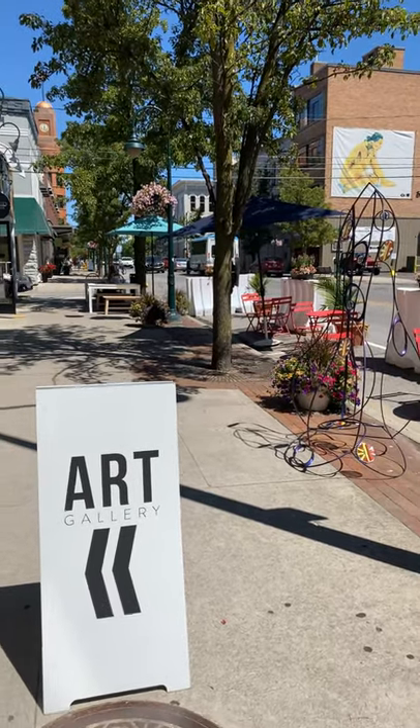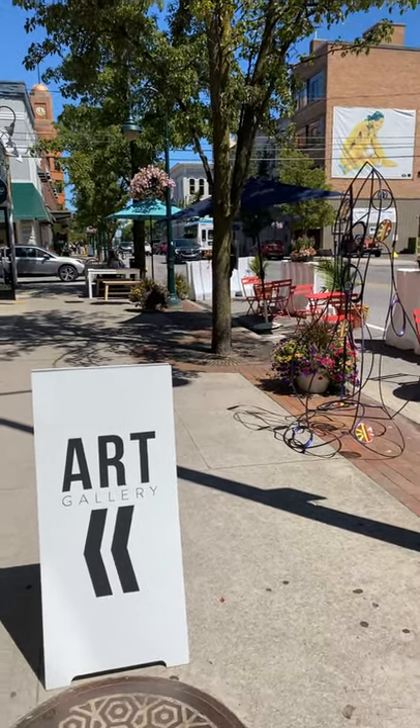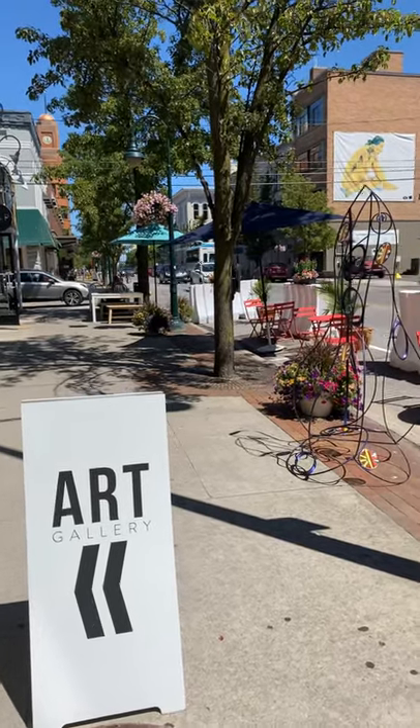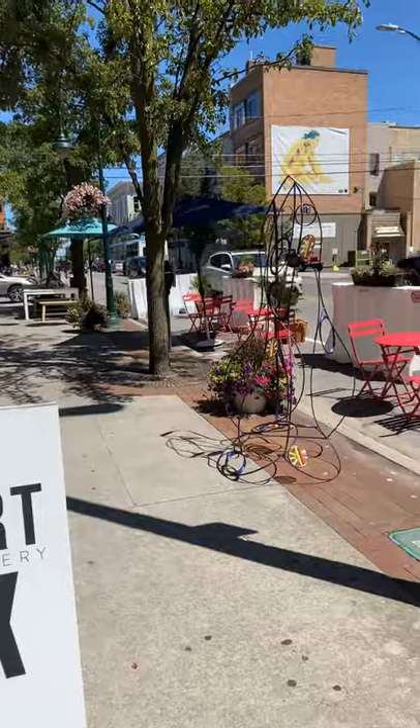Hi everybody! We wanted to invite you to the gallery today to take a look at Rufus Snoddy's solo exhibit titled Construction Paintings and Other Small Works.